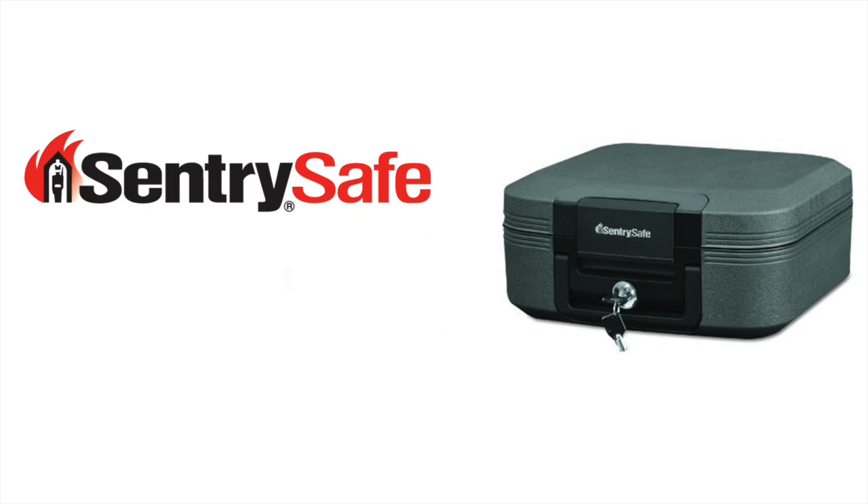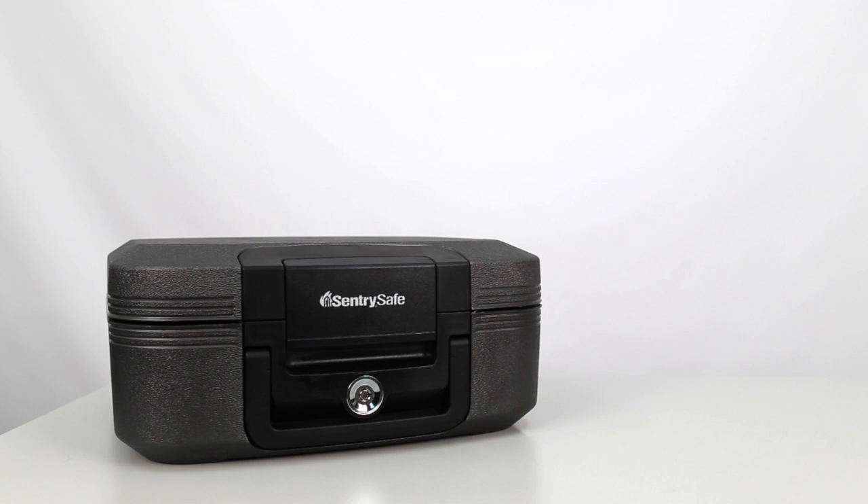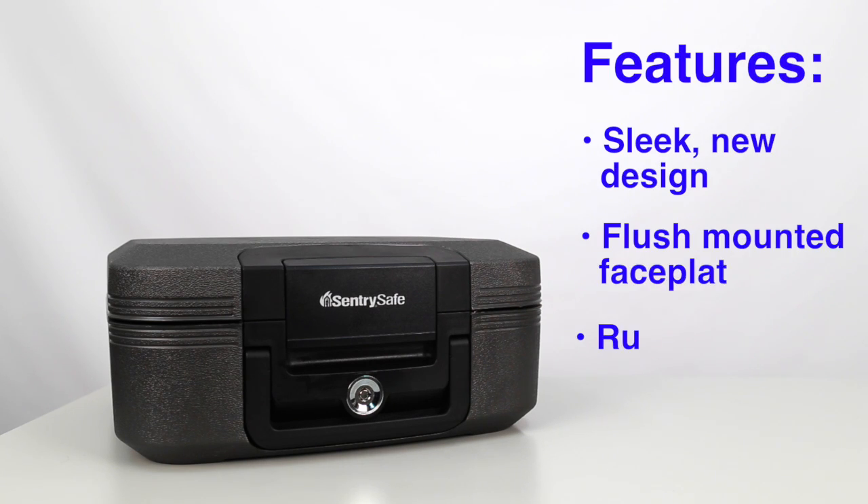Hi, I'm Izzy and this is the Sentry Safe Water and Fire Resistant Chest. The Sentry Safe Water and Fire Resistant Chest is designed to protect sensitive documents and digital media against fire or flood.